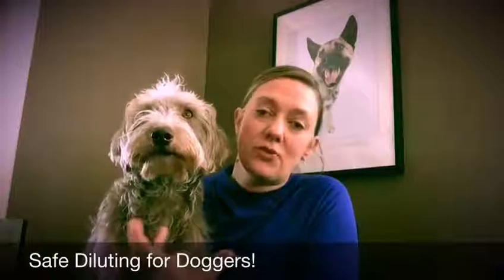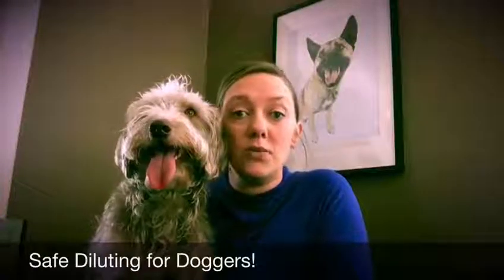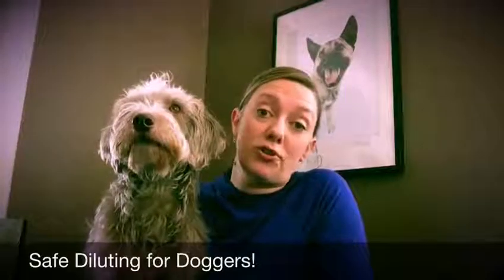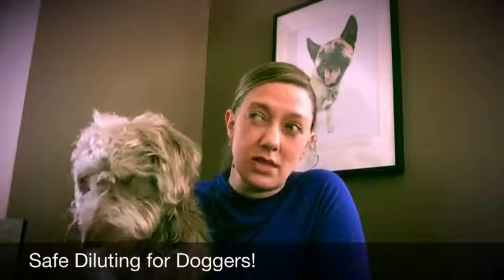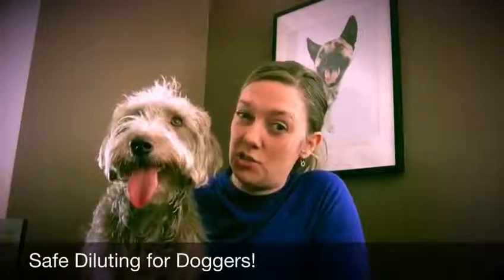If it's for an ongoing condition — like a muscle salve you want to use every day for two or three weeks — you want to dilute it even further. You might put just one drop of essential oil into three or four teaspoons of carrier oil. That doesn't sound like a lot, and you might not even smell it strongly, but trust me, your dog can smell it absolutely.